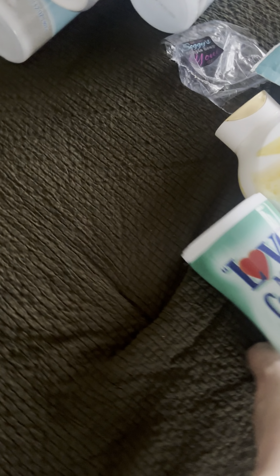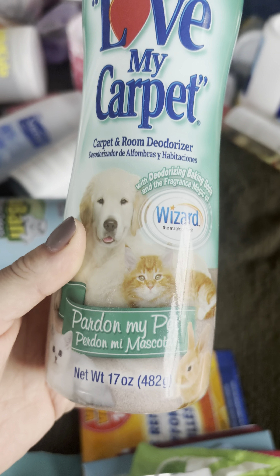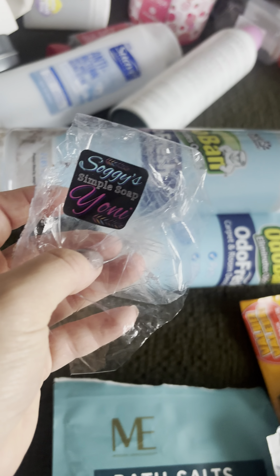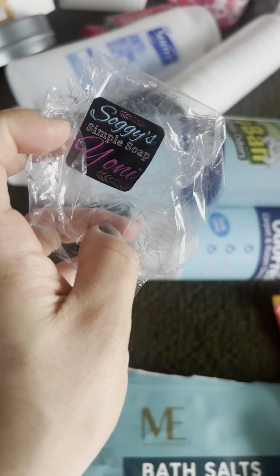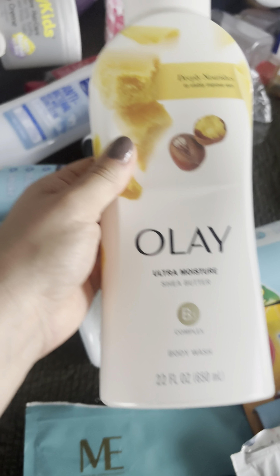I used up the Love My Carpet Pardon My Pet Carpet and Room Deodorizer from Dollar Tree — 10 out of 10. I also used up the Soggy's Simple Soap Yoni Soap by the brand Soggy's — it's a small business, 10 out of 10. I found it on eBay.